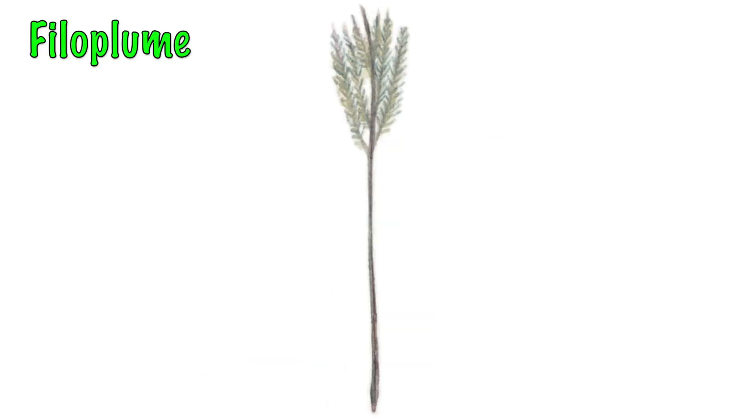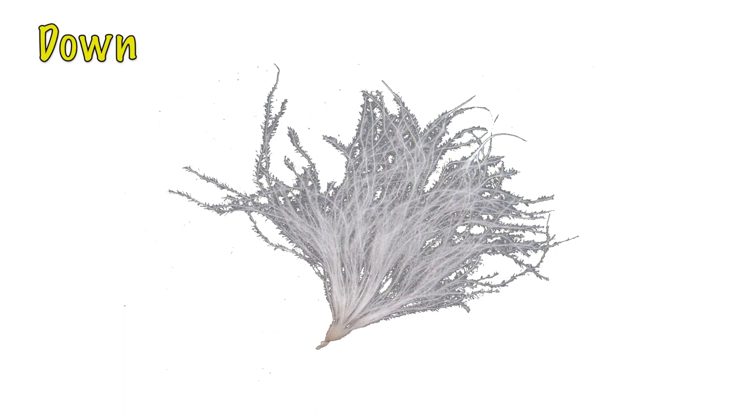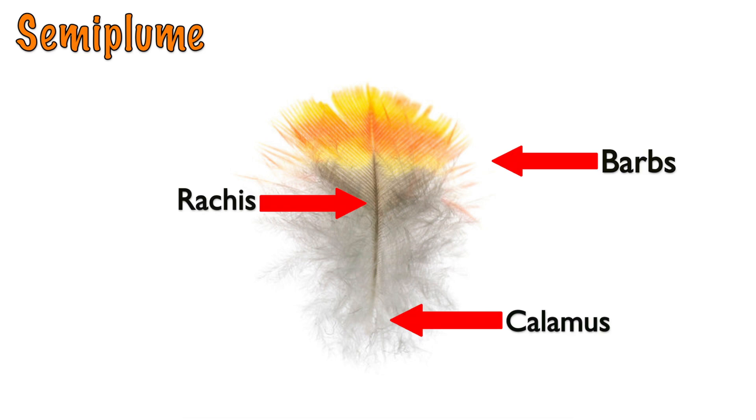Filoplume feathers are short hair-like structures that also have a few barbs. They have a sensory function, adjusting the position of flight feathers in response to air pressure. Down feathers have a very loose branching structure that makes them fluffy — a very short central rachis with flexible barbs and barbules that trap heat. Semi-plume feathers provide form, insulation, aerodynamics, and courtship displays, and are also loose.